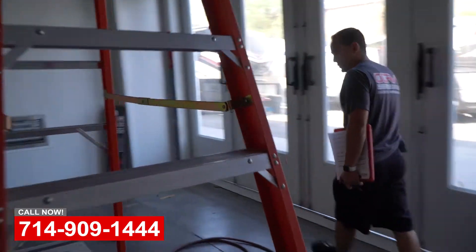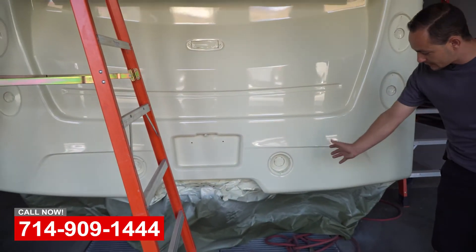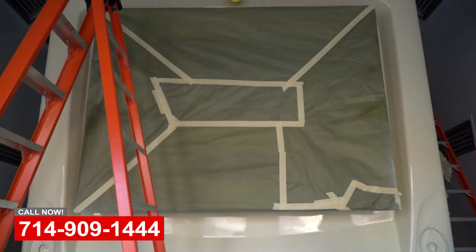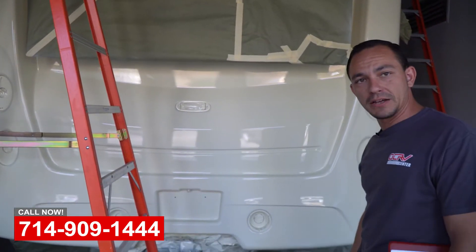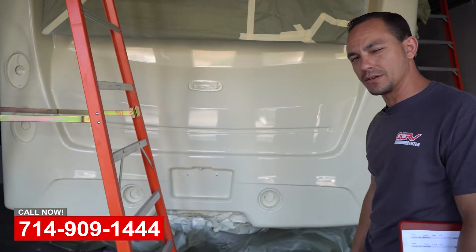Actually, we already got this one painted. We had some fiberglass damage here — got that all fixed, straightened, sanded, prepped, and painted it. This is the first base coat and I think we even got a clear on it. So this should be done probably by tomorrow. I think this came in a week ago and we already got it done. So definitely something that if you want it done, we can get it done.